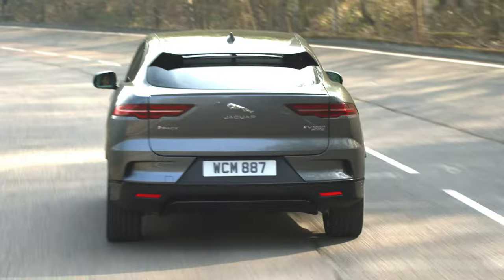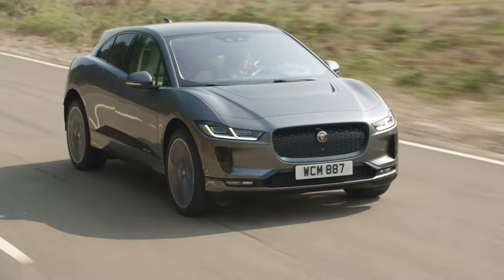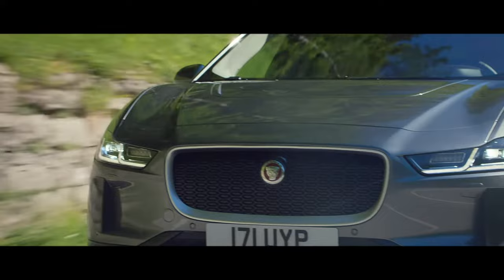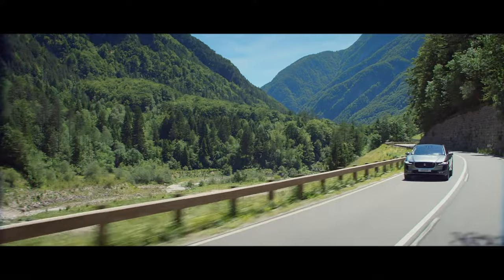This instantaneous performance is matched by the vehicle's engaging driving dynamics and exceptional ride comfort. For those drives when you think you're going to miss the roar of a traditional engine, Jaguar have got you covered — the I-PACE engineers have developed a unique interior soundtrack that corresponds to road speed.